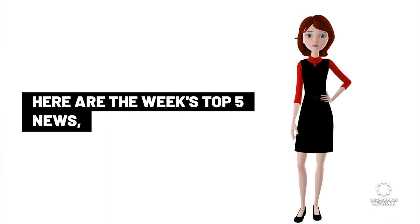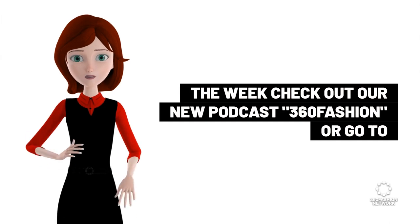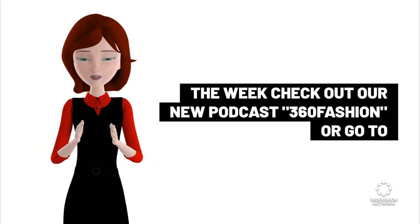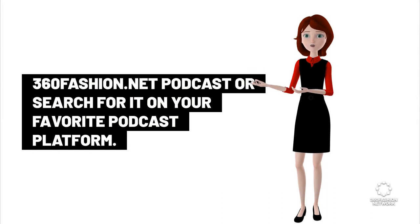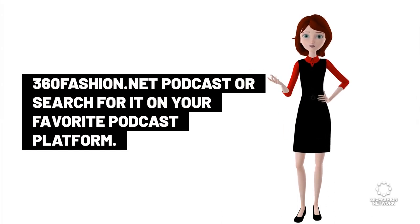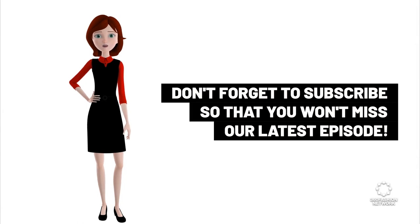That's the week's top 5 news. For the full top 10 fashion tech news items of the week, check out our podcast 360 Fashion, or go to 360fashion.net/podcast, or search for it on your favorite podcast platform. Don't forget to subscribe so you won't miss our latest episode.